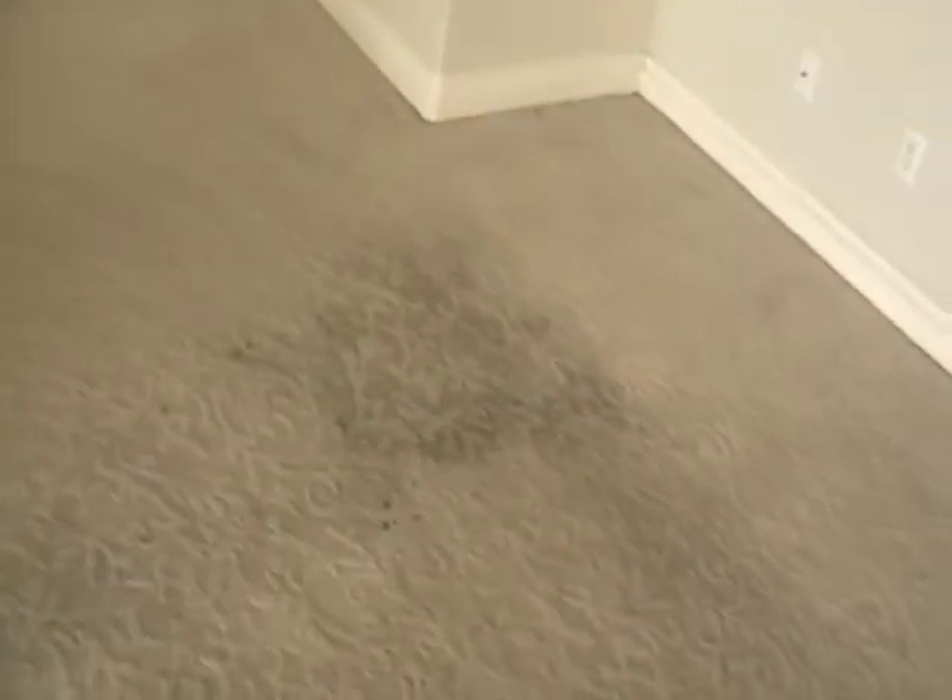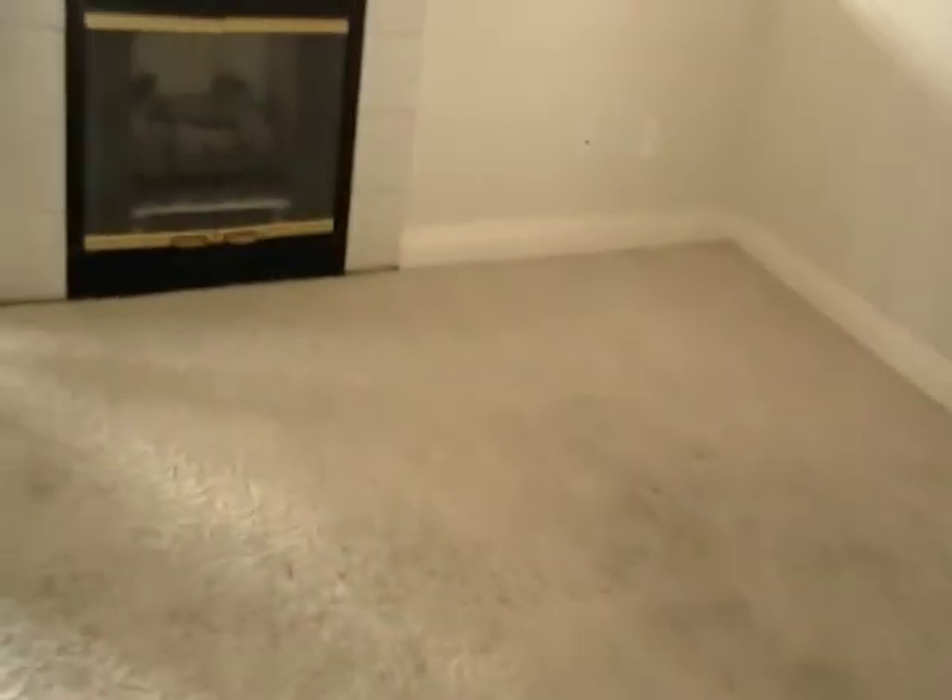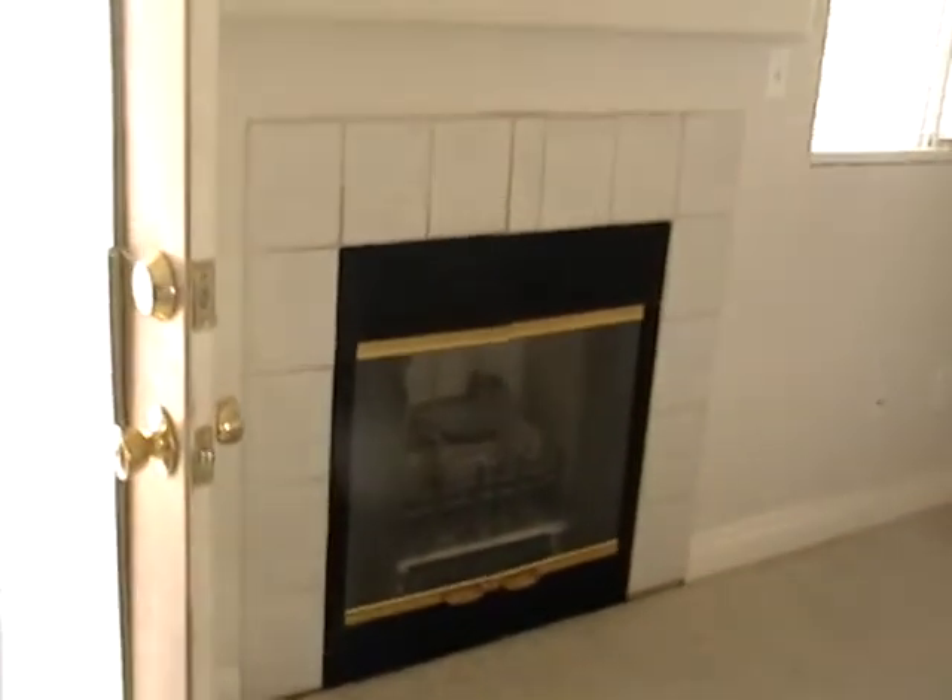Pretty nice carpet if it could be cleaned — I don't know how it would turn out, but I don't see any cigarette holes in it. It is nice carpet. Fireplace.